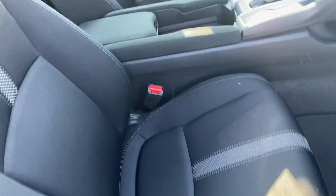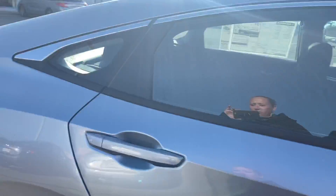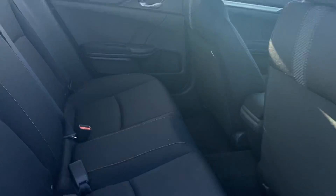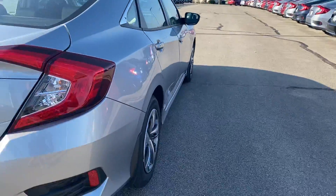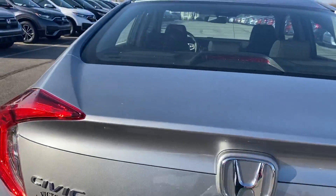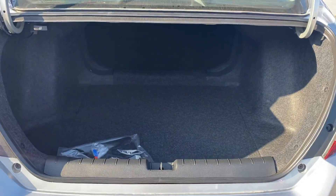And your black cloth interior. The 2020 Civic will provide your backseat passengers with plenty of legroom, as well as plenty of room for your luggage and groceries.